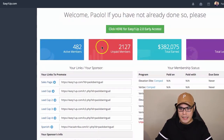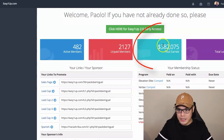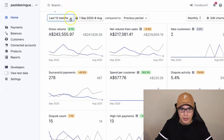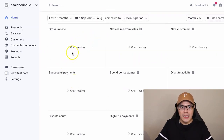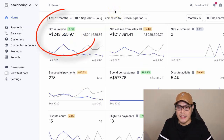In my account, my total earnings so far as of recording this video is $382,075. If I go to my Stripe account, you can see in the last 12 months — let me refresh this page — this is one of my payment methods. Whenever people purchase by credit card, this is how we get the commissions. In my Stripe account, just in the last 12 months, my total earnings is $243,555.